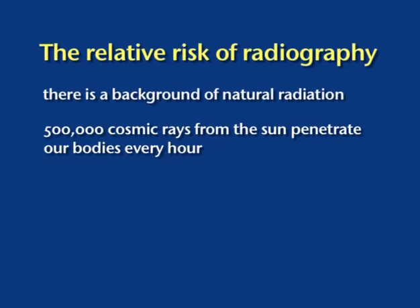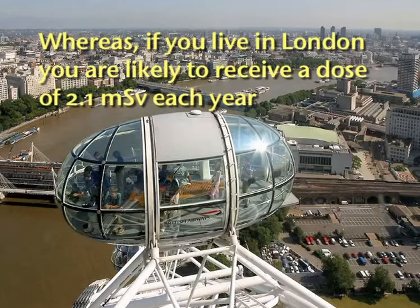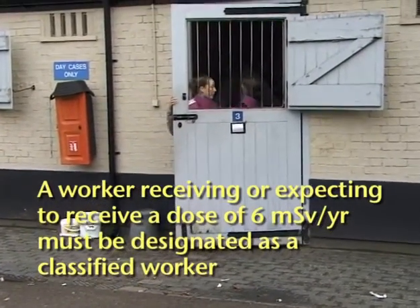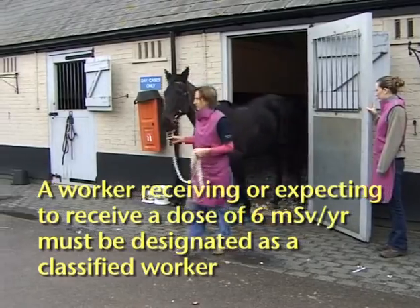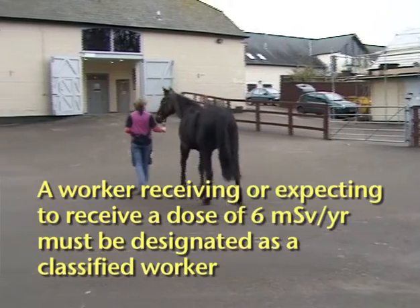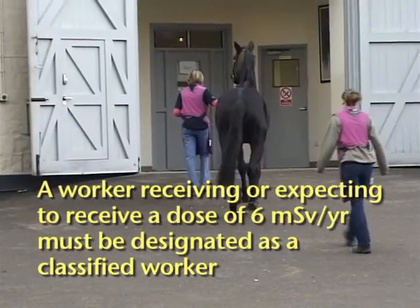The amount of radiation received from natural sources depends on where we live. A person living in Cornwall would receive an annual dose of around 7.8 millisieverts, while somebody living in London would receive about 2.1 millisieverts. The maximum allowable dose for someone working with radiography is 20 millisieverts, but someone receiving or expecting to receive a dose of 6 millisieverts would have to become a classified worker. Someone living in Cornwall but not actually working in radiography would thus receive a dose greater than the threshold that triggers classified worker status in a radiography department.